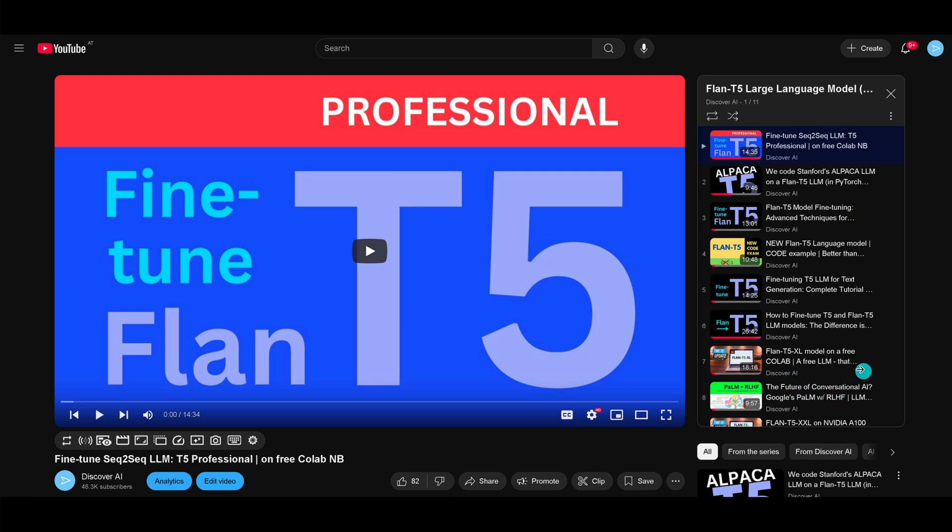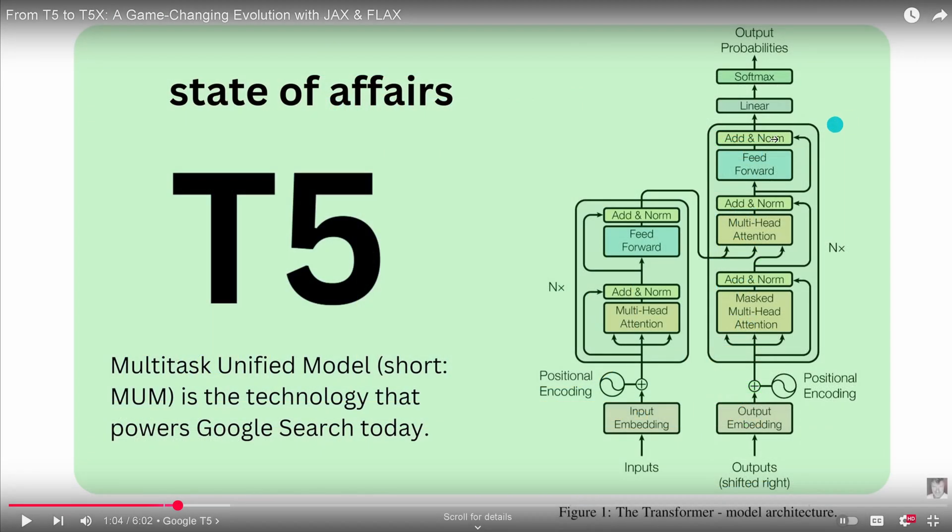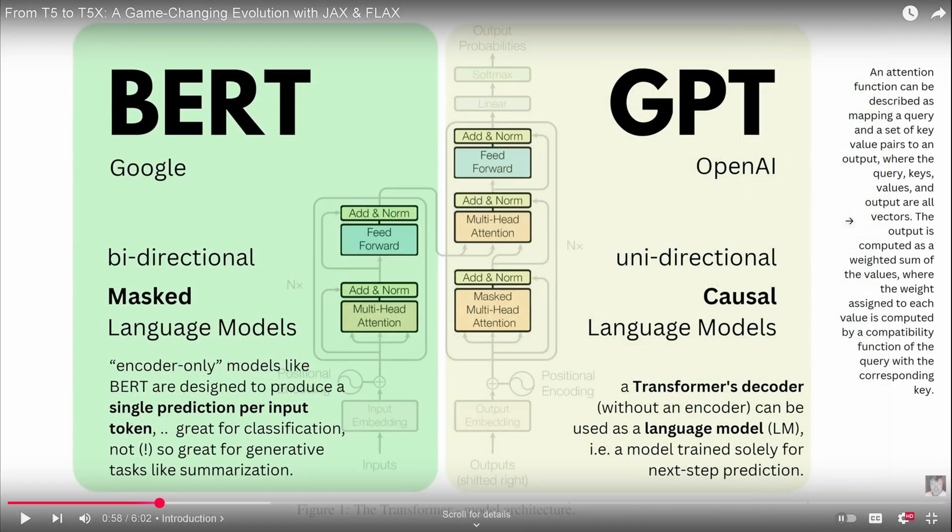We went through everything — coding, doing this in JAX with flags and everything. But do you remember the most important thing? The transformer architecture — if you look at the model — this is our particular transformer in a working visualization. We can divide this up somehow. If you only look at the decoder part of the transformer without the encoder, we call this the GPT models. OpenAI was two years ago there. This was a unidirectional causal language model that was great for next token prediction.